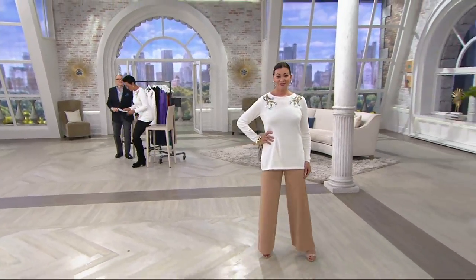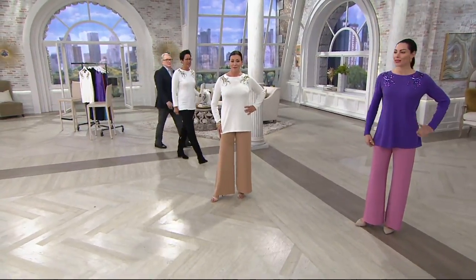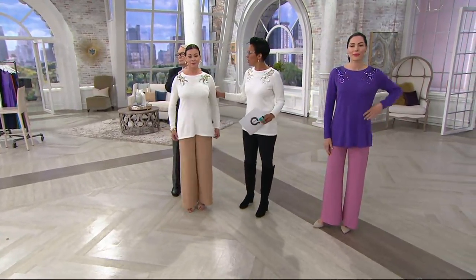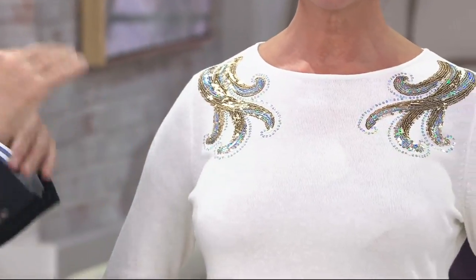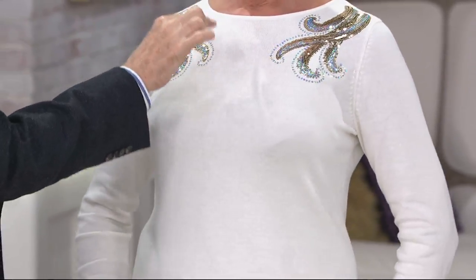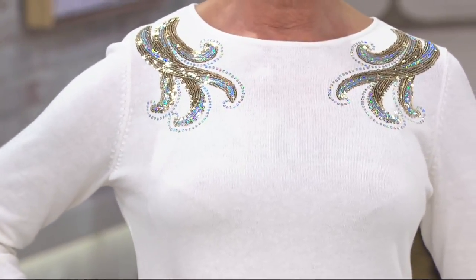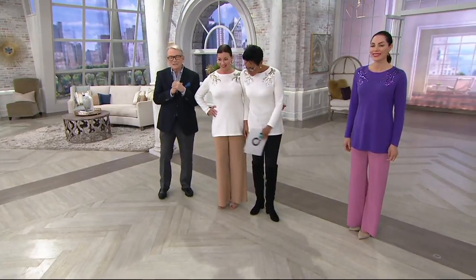Angela is 5'9" and she is wearing the small. The ivory is now last call. As for the design — it's a squirly embroidery with tiny little sparkly accents that look like crystals but are really sequins all around the edges. It's sequined on the front but clean on the back. The lighter bottom and darker bottom show how it can go either way.